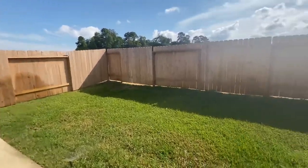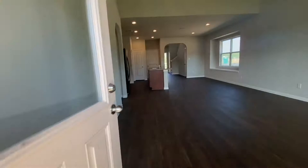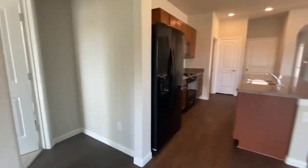Nice big covered back patio with tall ceilings. And remember, with this house you do get all the appliances. Using our preferred lender, you get all those closing costs taken care of.